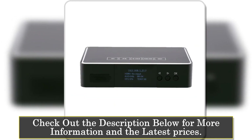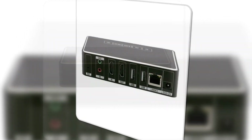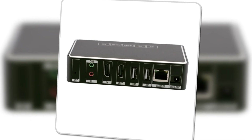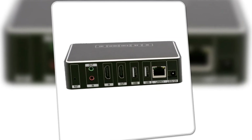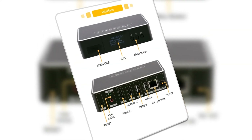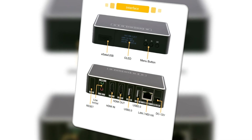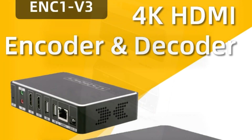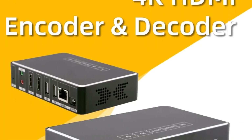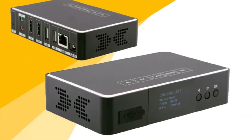Equipped with a quad-core CPU and 2GB of RAM, this encoder is capable of handling 4K video at 30fps with ease. It also features 8GB of onboard storage, allowing for local recording of network videos. In addition to traditional encoding and streaming, the system includes advanced features such as special effects editing, directing, and network decoding, making it a highly versatile tool for professionals.